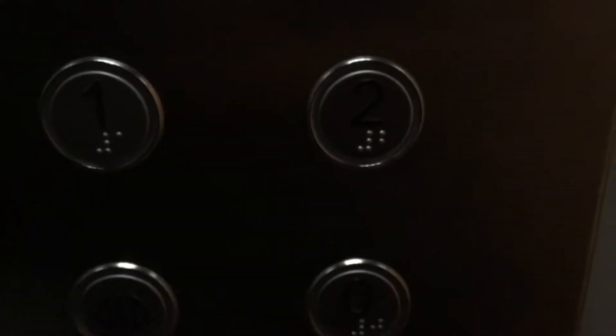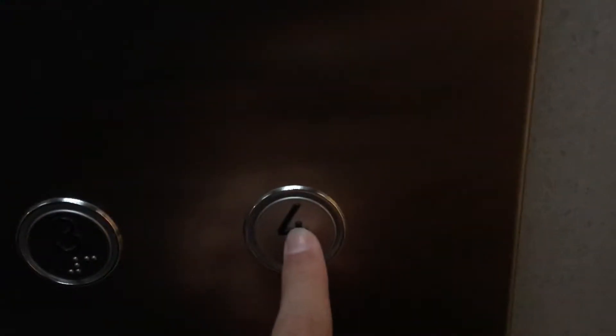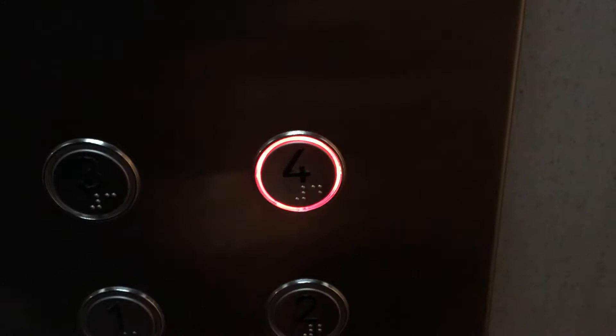Let's watch the button go out. I do like that. Take a look at that hallway — that is a big hallway. We'll end up at four, and the door will close when you press the button.